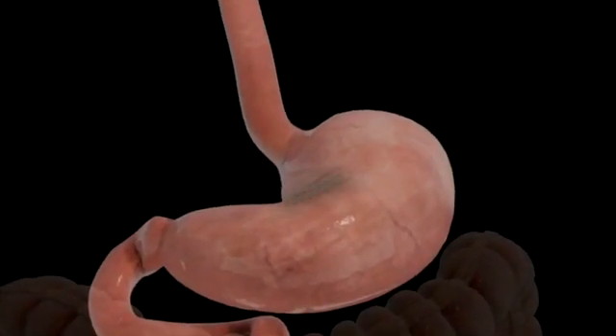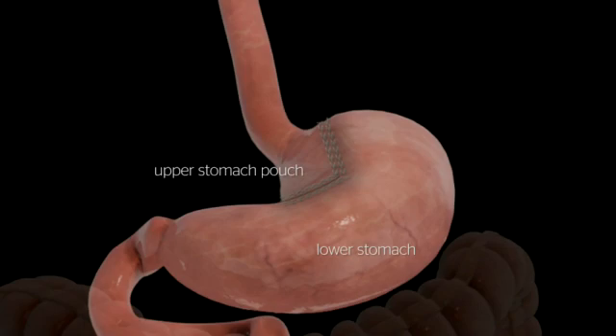During a gastric bypass, a small pouch is created in the stomach using a stapling device. The small stomach pouch, about the size of an egg, limits the amount of food you can eat before feeling full.